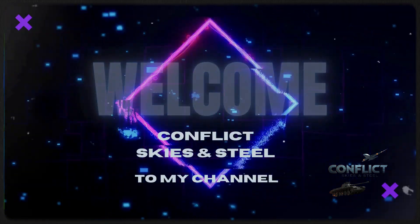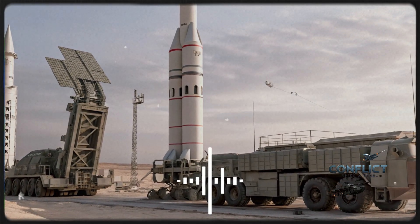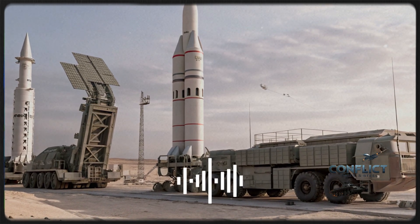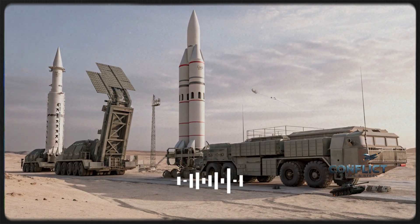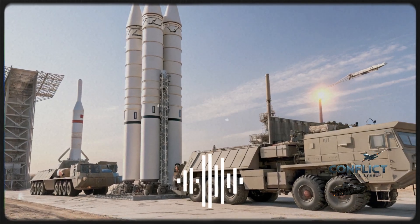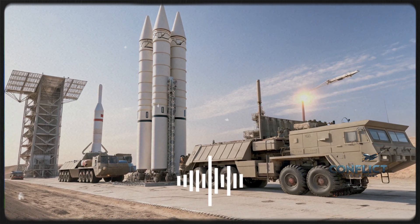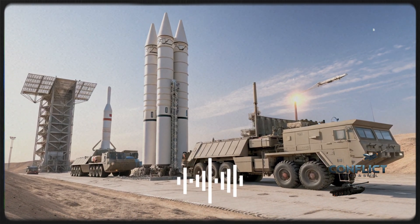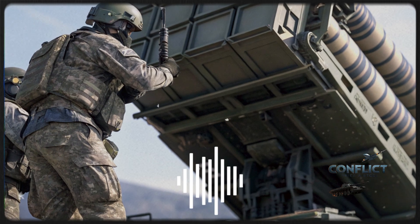Hello everyone, welcome back to the channel. Today we are diving deep into an in-depth analysis of the HQ-9B, the Patriot, and the S-400 missile defense systems to understand their true capabilities, and where Iran's evolving defense shield stands when compared to these global giants. These three systems represent the pinnacle of modern surface-to-air missile defense technologies, each built by nations that have heavily invested in their military defense networks. Understanding their exterior design, internal systems, performance metrics, safety features, unique selling points, and cost will give us a clear picture of how Iran's defensive capabilities are shaping up in the modern battlefield, and how well they might stand against potential threats in the region.